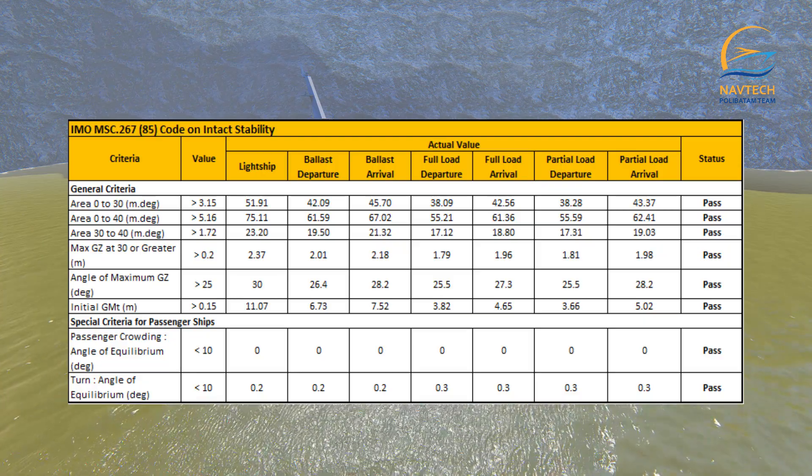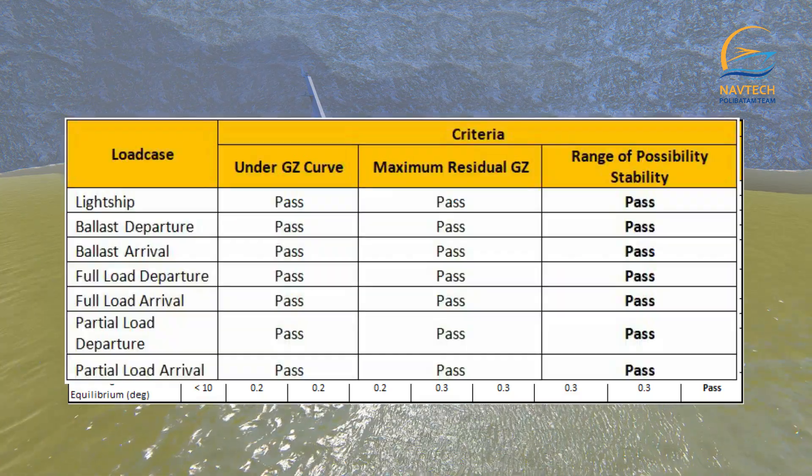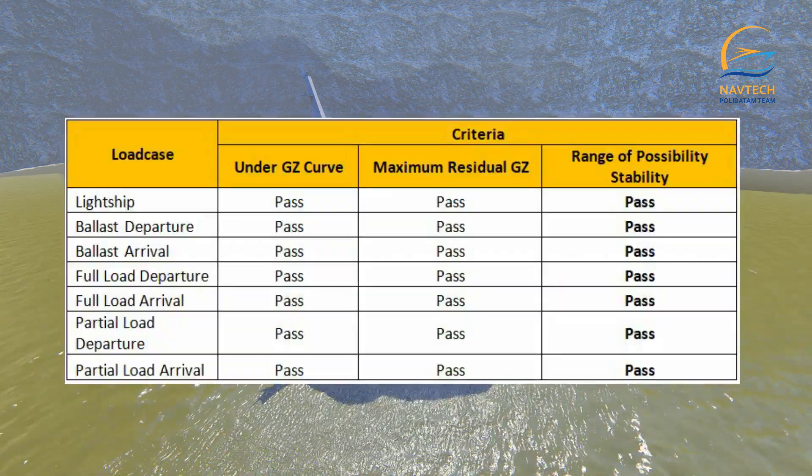MV Shankara has met all the criteria for stability analysis and damage analysis in accordance with the IMO MSC criteria.